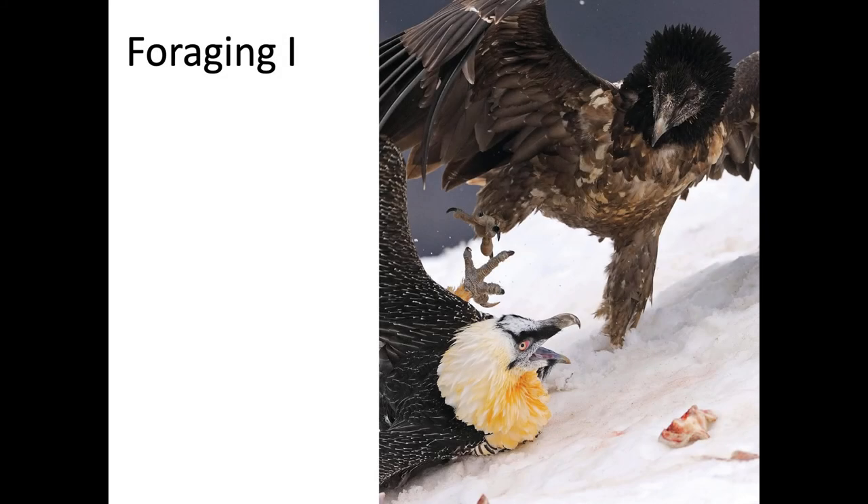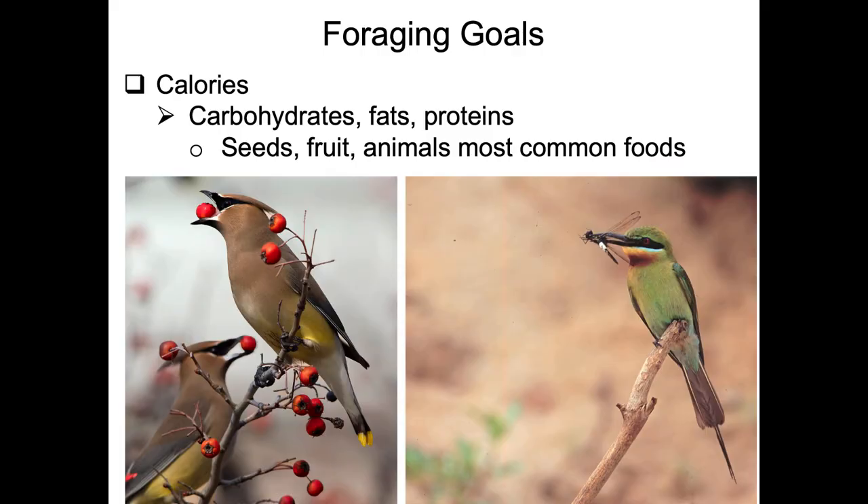This is going to be the first of two lectures on foraging ecology in birds. Birds are endotherms and they have incredibly high metabolisms, which means they really burn through the calories.